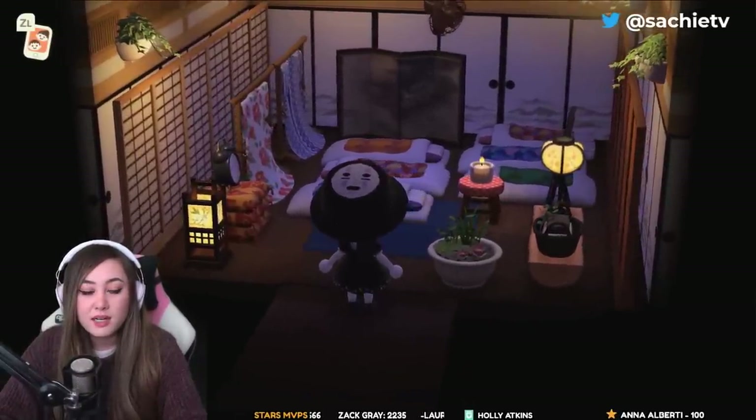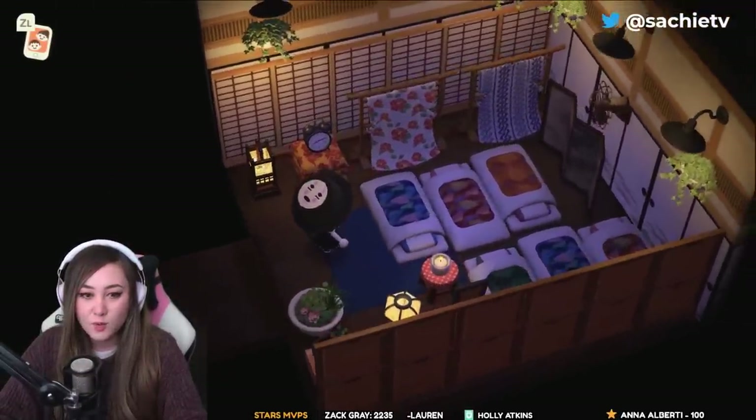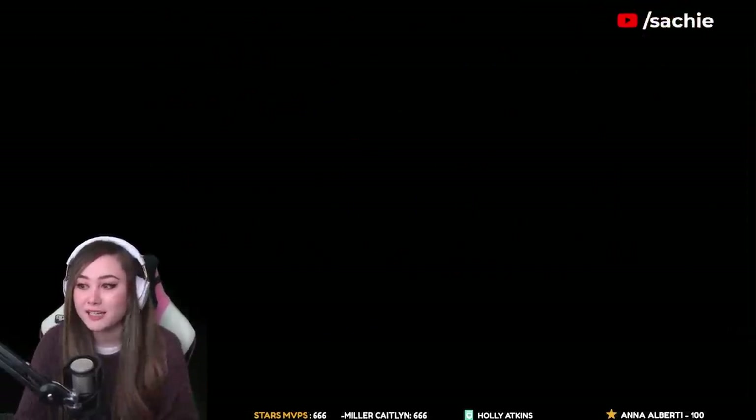This is the room in Spirited Away where all the workers sleep — the sleeping quarters. This is a bedroom from Spirited Away. Amazing work — wow, this is beautiful. I love the lighting in there as well.